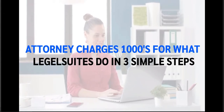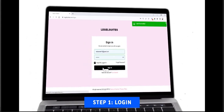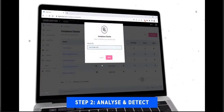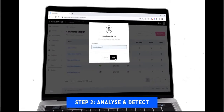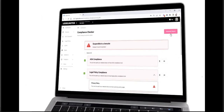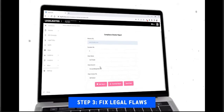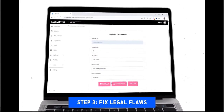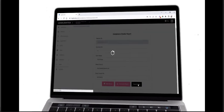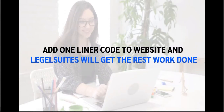Step one: Login — log in to the Legal Suites dashboard. Step two: Analyze and Detect — analyze your website with Legal Suites' website checker and get the legal compliance issues detected. Step three: Fix Legal Flaws — get the legal flaws fixed on your website. Legal Suites provides fixes for 5+ international laws for websites. It only takes one line of code added to your website and Legal Suites will get the rest of the work done for you.